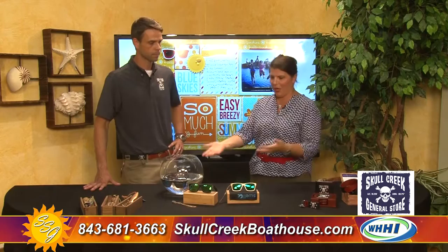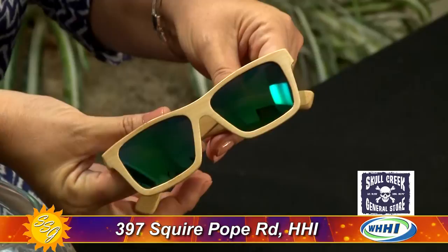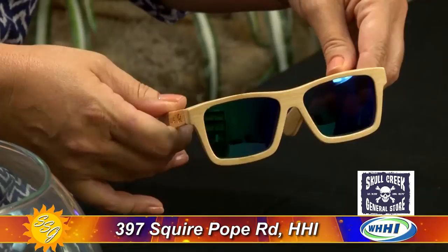Chris has brought today some local stuff and some classic stuff, but the most impressive item is the floating sunglasses. We were just playing with these a minute ago. These are called Swell Shades — swell like a surfer would ride the swell. What makes them unique is they're made of bamboo, so they're super lightweight.